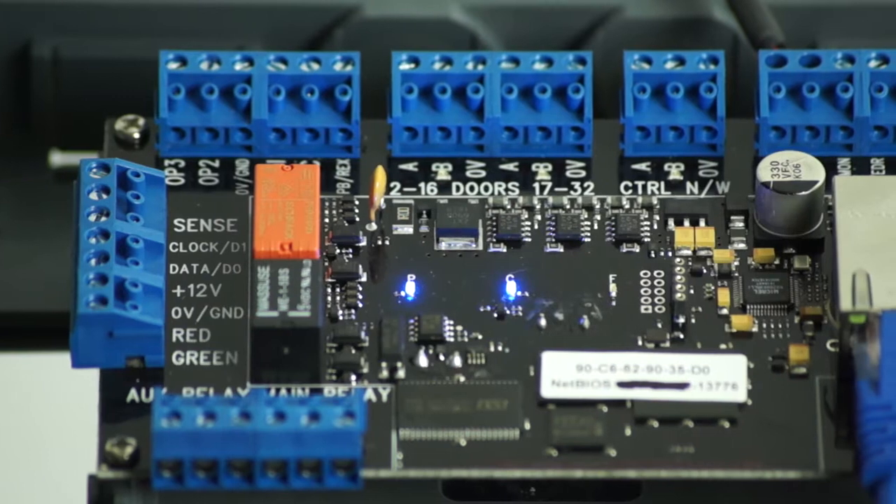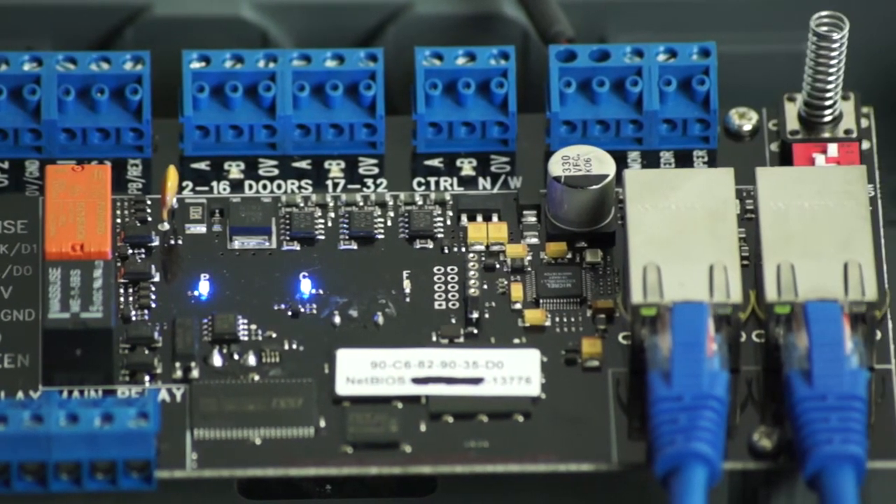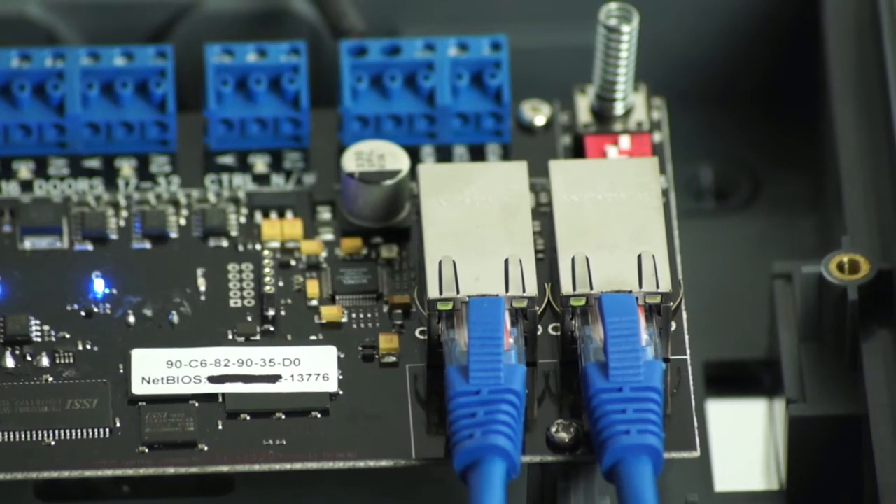Hi, it's Olga with SDC Marketing here to tell you about an exciting new upgrade to the IPPro line of IP-based single-door access controllers, now available with two Ethernet ports for interfacing with an additional IP device like a camera or an additional door controller.